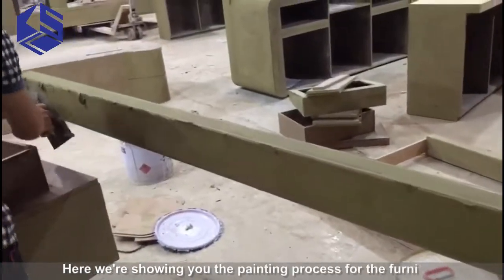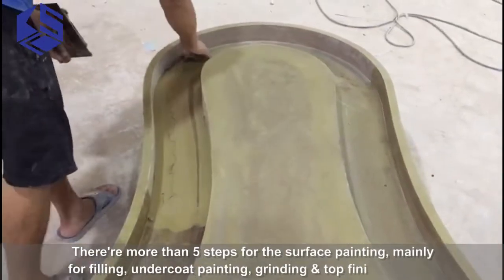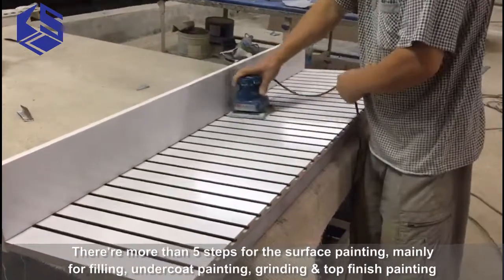Here we are showing you the painting process for the furniture. There are more than 5 steps for the surface painting, mainly filling, undercoating, grinding, and top finish painting.